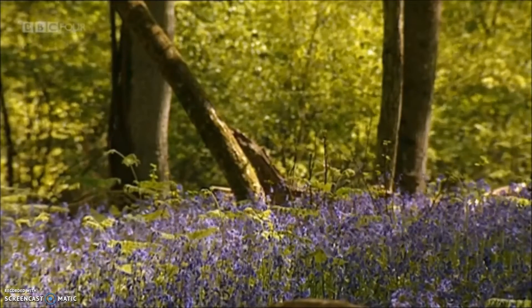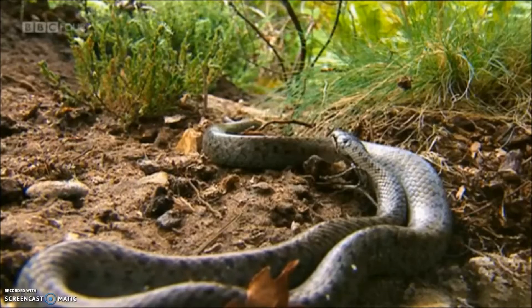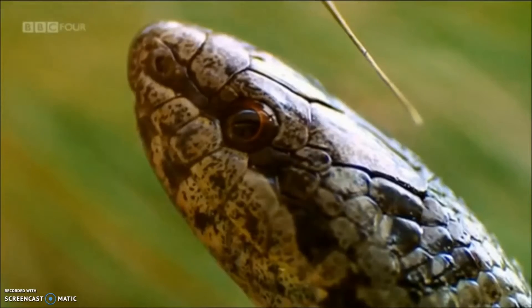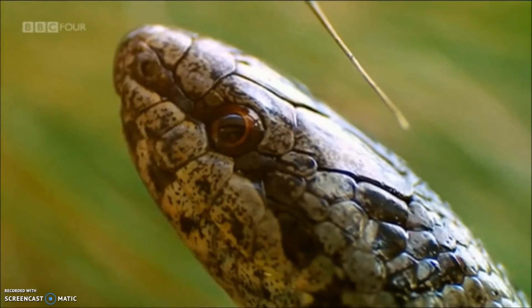Elsewhere in the forest, another snake species — and the fourth of the New Forest six — has made an appearance. The smooth snake is often confused with the adder, but there's one big difference: the smooth snake is not venomous.